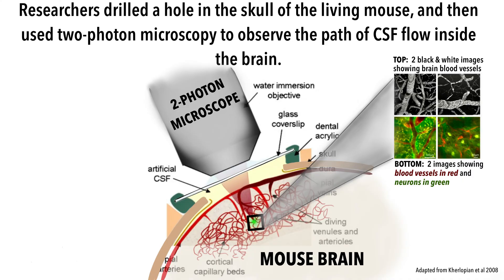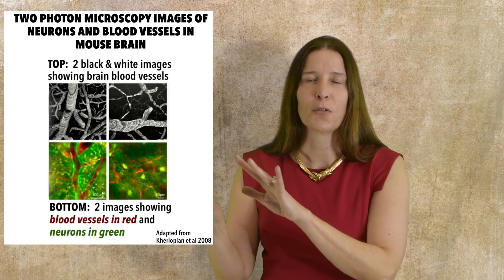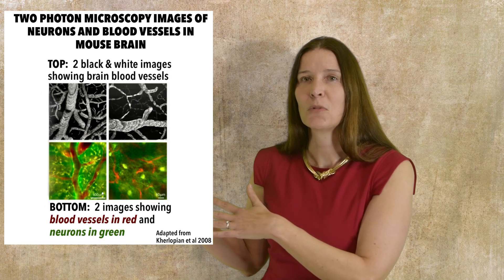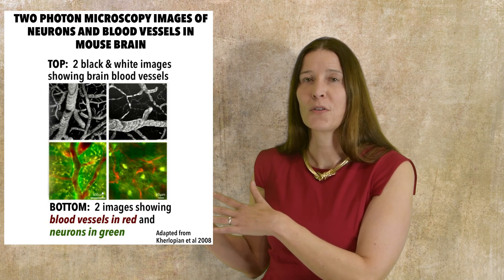Researchers used two-photon microscopy to observe the flow of labeled CSF in a living mouse brain. They did this by drilling a small hole into the skull of the living mouse and then observing the path of CSF flow inside tunnel-like structures running along the blood vessels of the brain. They then saw CSF leave these tunnels and flow into the brain tissue itself, and then drain out through similar tunnel-like structures paralleling the veins in the brain.